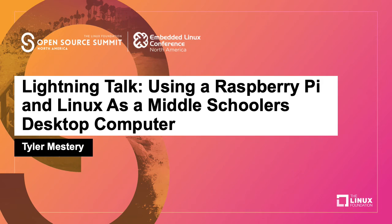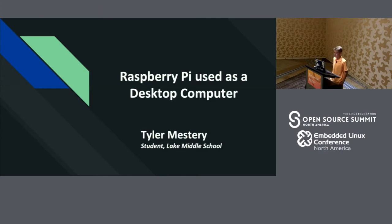Hello, everyone. My name is Tyler Mestri, and today I'm here to talk to you about using Raspberry Pi as a desktop computer.